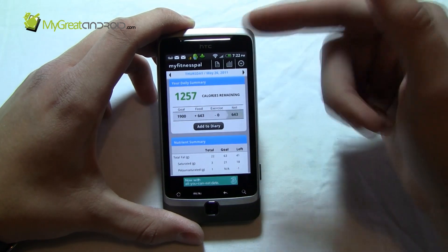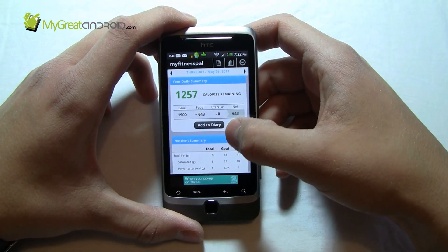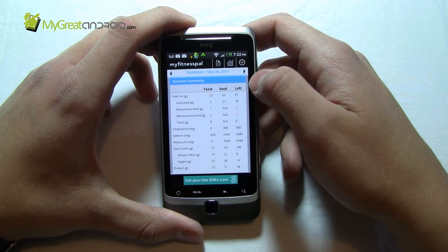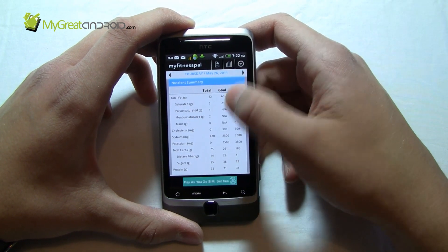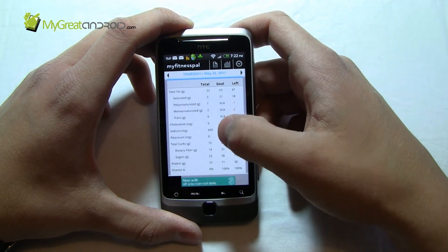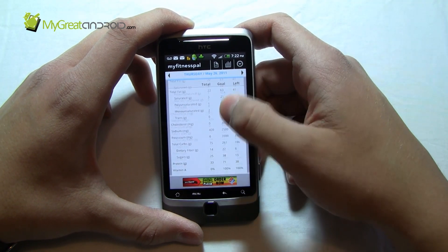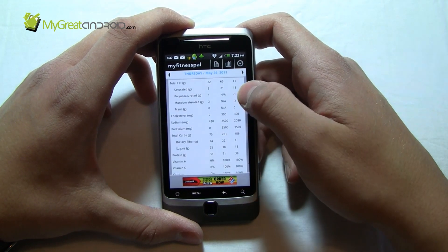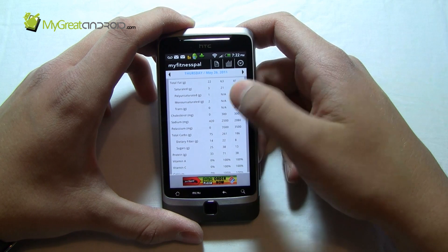When you first launch the application, it's a day's diary with an overview of the nutritional summary of what you've eaten. So you can see today I've got a lot of calories still to eat. It tells you what fats I've eaten, what carbs I've eaten, what protein I've eaten — the most important factors for me — as well as sugar and sodium, also important factors.